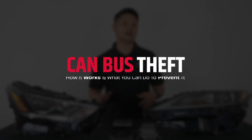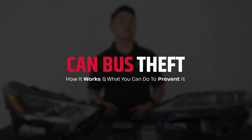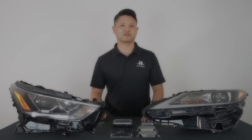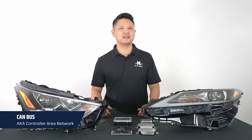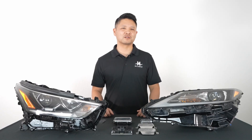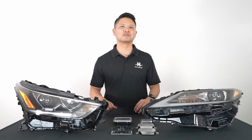In this video, we will explain how CAN bus theft works and what you can do to prevent your vehicle from theft. CAN bus, also known as the controller area network, is the central nervous system of your vehicle that helps all the computers and sensors talk to one another.